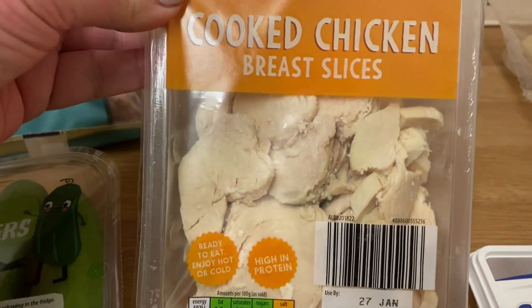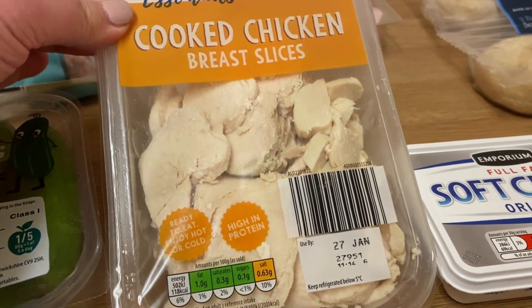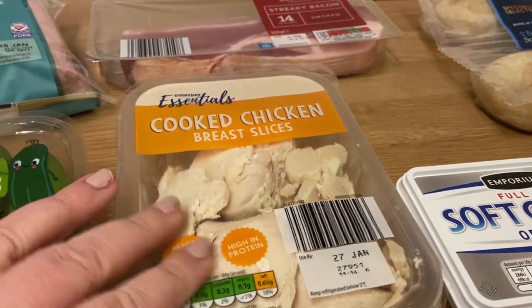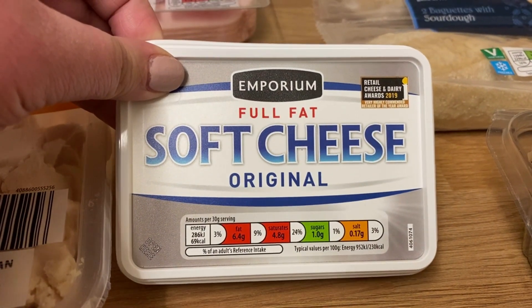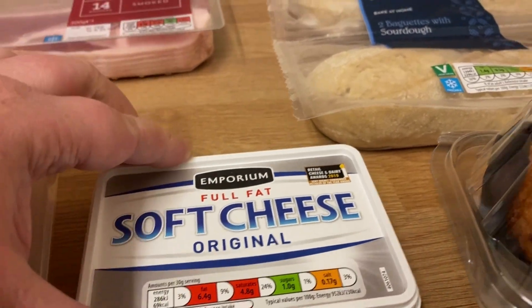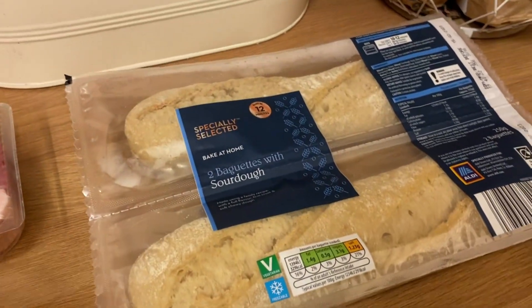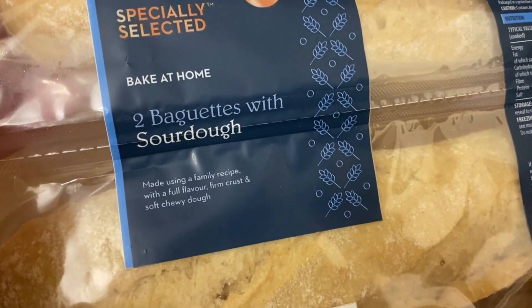I bought some cooked chicken breast — handy for lunches and putting in sandwiches and things like that. And then I also bought some soft cheese. I do always buy the full fat one because generally I use it to cook with, and the low fat ones are just not so good when you're cooking. So I'd rather have a little of the full fat than a lot of the low fat.